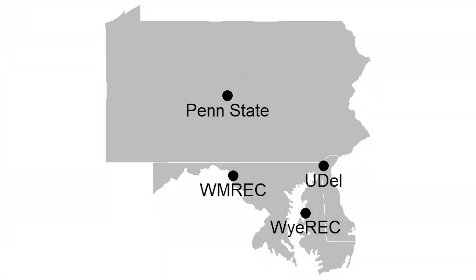Today we'll be discussing a pumpkin weed control trial that was sponsored by the Pennsylvania Vegetable Marketing and Research Program. This study took place at four different locations this summer: here at the Y Research and Education Center, at the Western Maryland Research Education Center in Keedysville, as well as locations at Penn State and the University of Delaware.